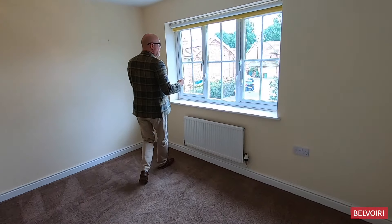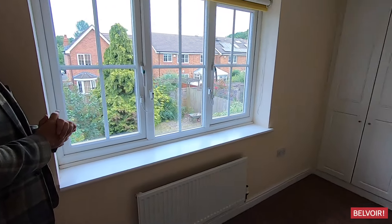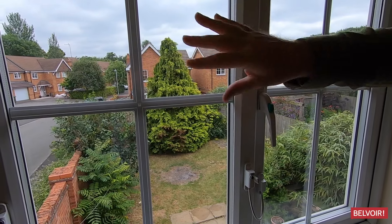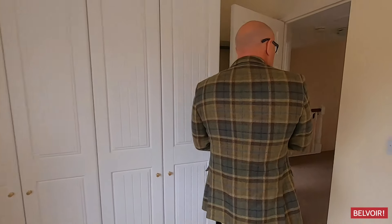Bedroom two — once again we've got storage just there, good size, and you can still fit a double bed in here no problem, with the chest of drawers. Just to give you an angle outside, there's no real passing traffic because that's the end of the cul-de-sac just there.